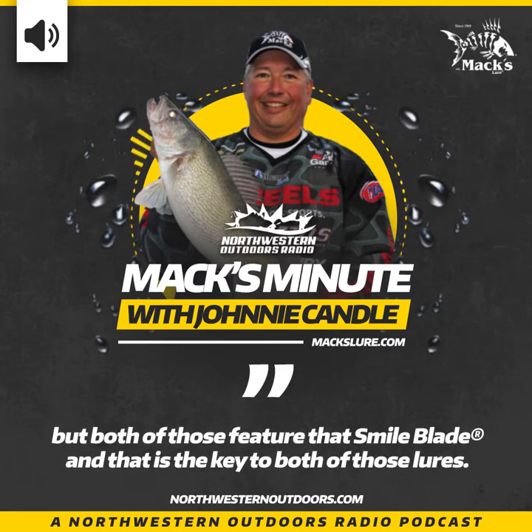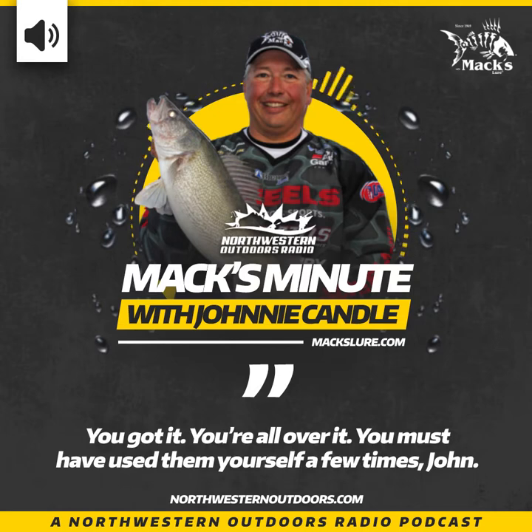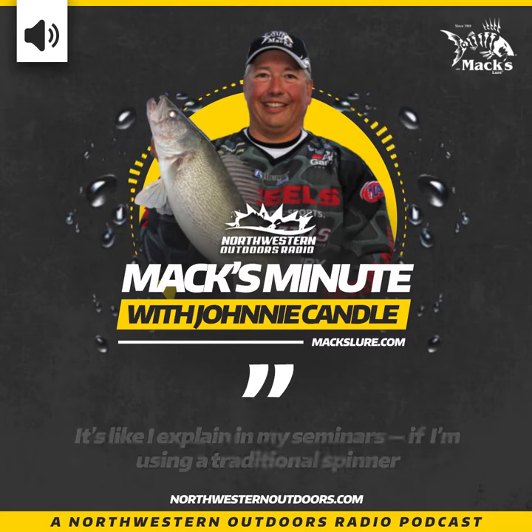Both of those rigs feature the smile blade, and that is the key to both lures. The smile blade — this mylar blade — spins at ultra slow speeds. As Johnny explains in his seminars, a traditional spinner needs about a mile an hour to spin, and you can catch a lot of fish on those.